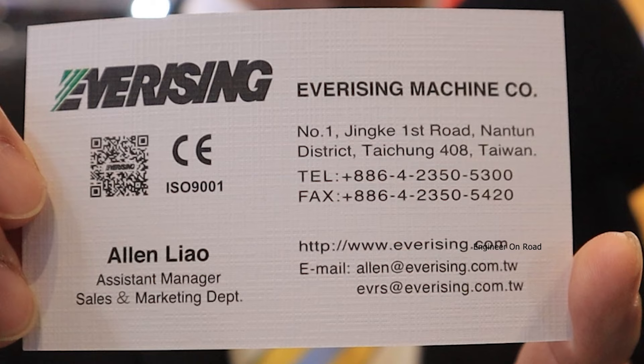What are the warranty policies of your company? If there are any quality problems, those will all be covered under warranty service. If anyone from India wants to contact you, how can they reach you? You can visit our website at www.everising.com.